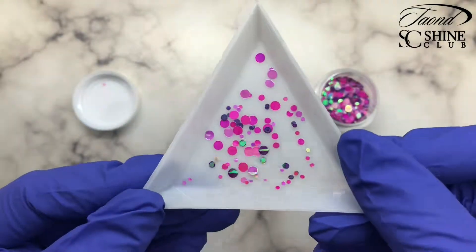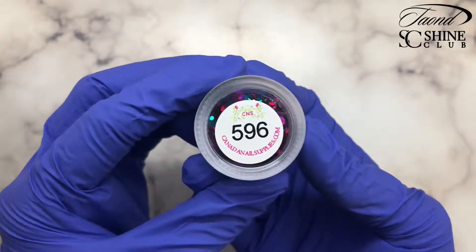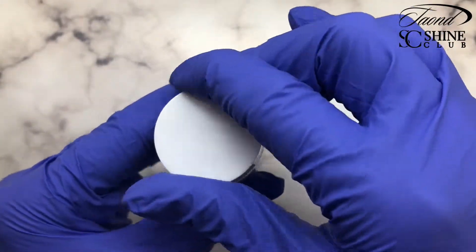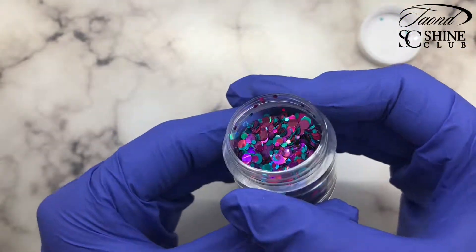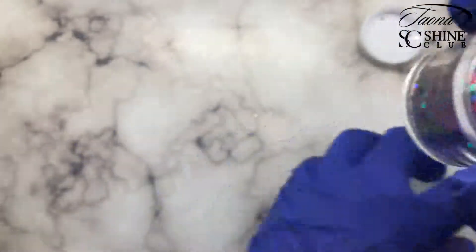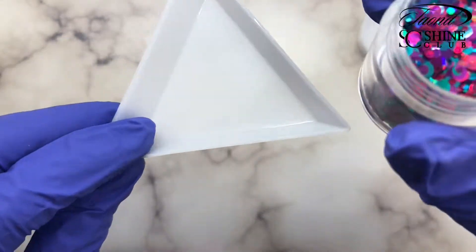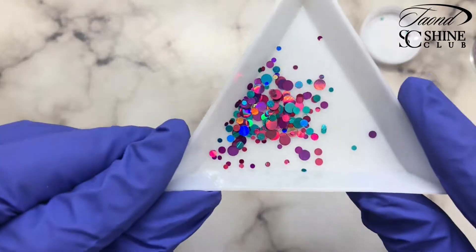Here we have glitter 596 — this is a teal and dark pink glitter and it's a bunch of different sizes of dots. It's a holographic glitter, so the teal and the pink are going to shine every color of the rainbow, but the base colors are actually just teal and pink. It's absolutely stunning.